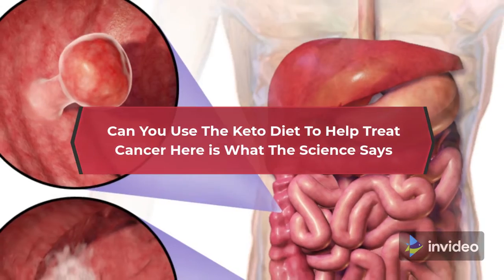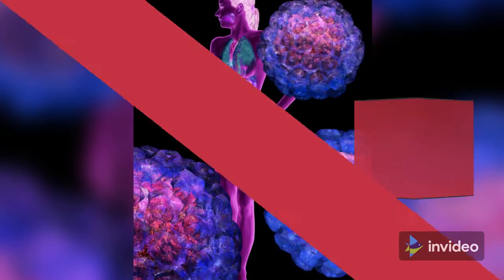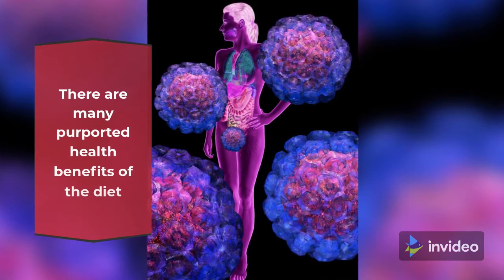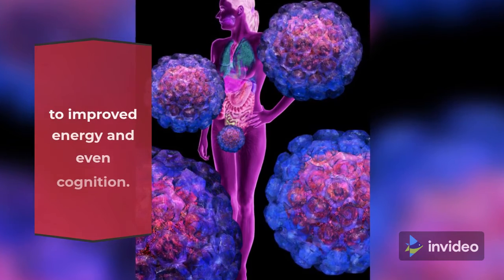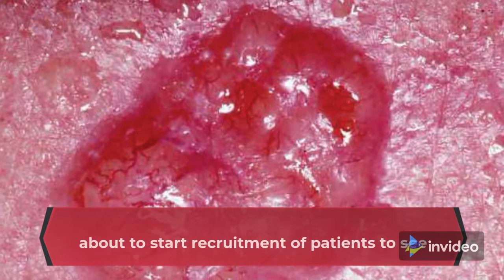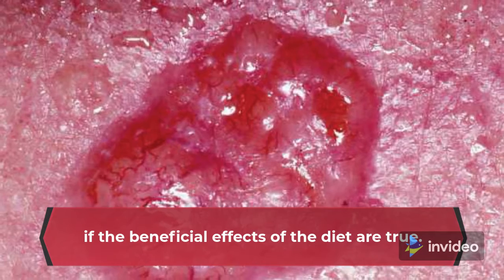Can you use the keto diet to help treat cancer? Here is what the science says. The ketogenic diet has been quite the buzzword recently, and for good reason. There are many purported health benefits of the diet, ranging from weight loss and lowered inflammation to improved energy and even cognition. Currently, there are almost 100 clinical trials open or about to start recruitment of patients to see if the beneficial effects of the diet are true.